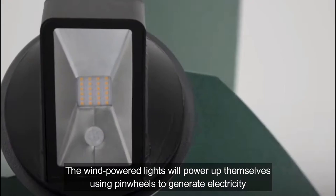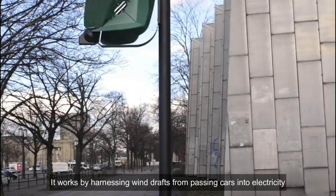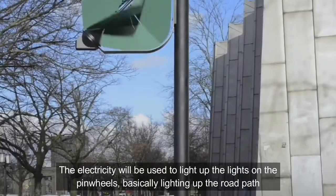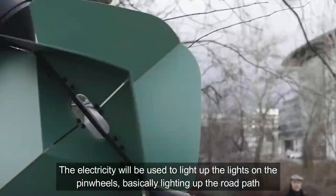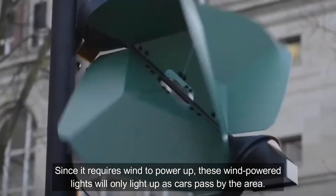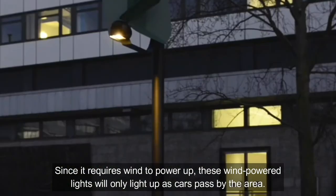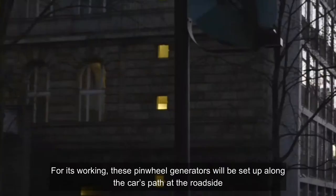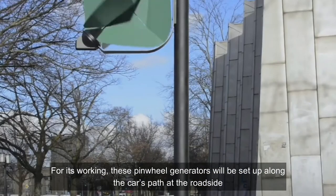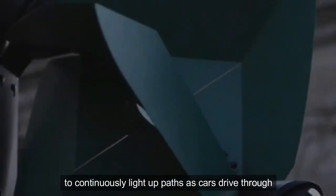Wind-powered lights power themselves using pinwheels to generate electricity by harnessing wind drafts from passing cars. The electricity is used to light up the lights on the pinwheels, basically lighting up the road path. Since it requires wind to power up, these wind-powered lights will only light up as cars pass by. Pinwheel generators are set up along the roadside to continuously light up sections as cars drive through.